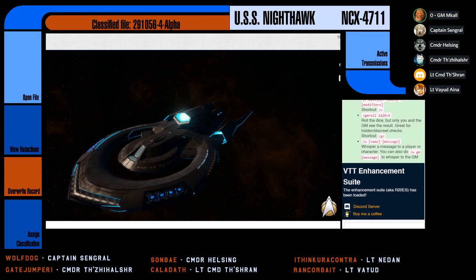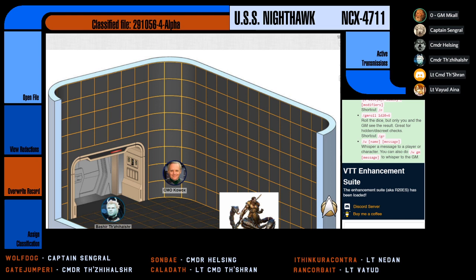End log. And so, we are going to start ourselves off on the holodeck, where Commander Theshran is overseeing work alongside both...